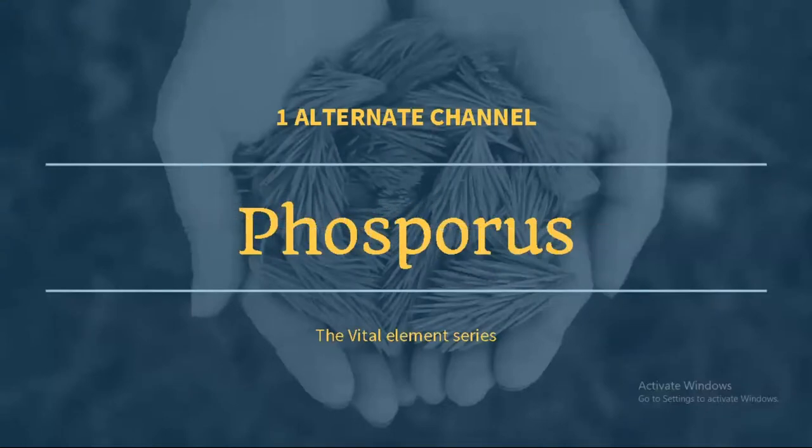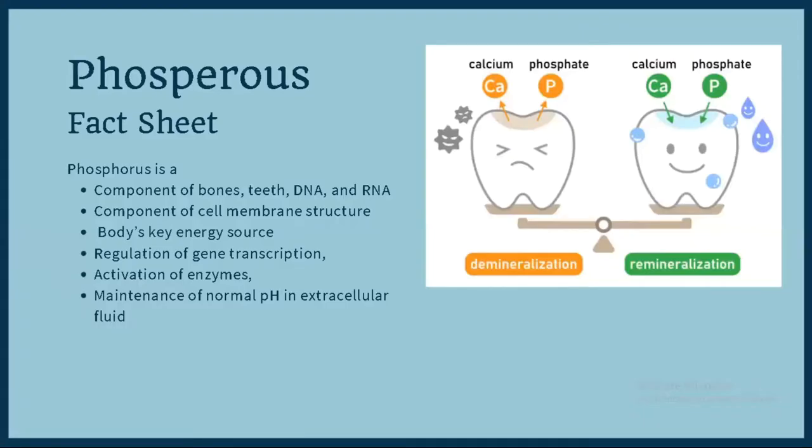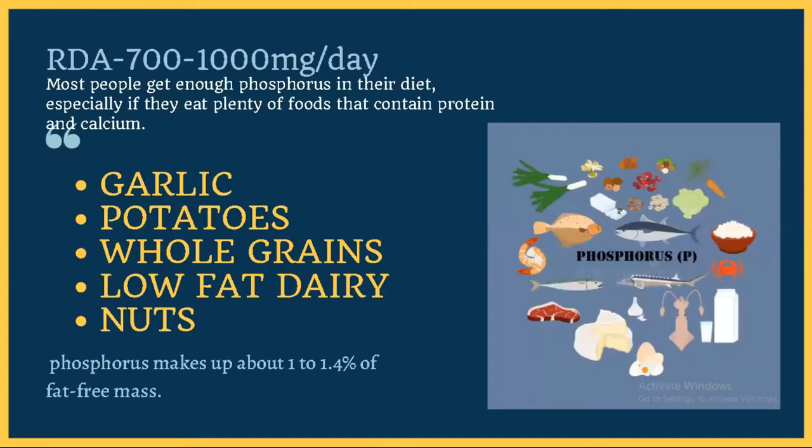In our essential vital elemental series today, we will be talking about phosphorus. Much of you may not be aware of it because there hasn't been much discussion about phosphorus deficiency supplementation. But on a large scale, phosphorus is a very essential element for the health of your bones and teeth, for DNA and RNA replication, and as a key source of energy through ATP. It is also needed to maintain the pH of your extracellular fluid so it doesn't become too acidic and hamper metabolic activity of enzymes.